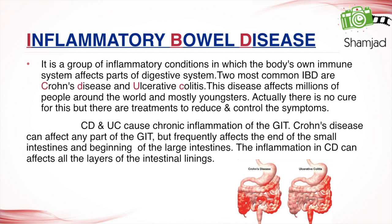There is no cure for IBD, but there are treatments to reduce and control the symptoms. Crohn's disease and ulcerative colitis cause chronic inflammation of the GI tract. Crohn's disease can affect any part of the GIT but frequently affects the end of the small intestine and the beginning of the large intestine. The inflammation in Crohn's disease can affect all layers of the intestinal lining.